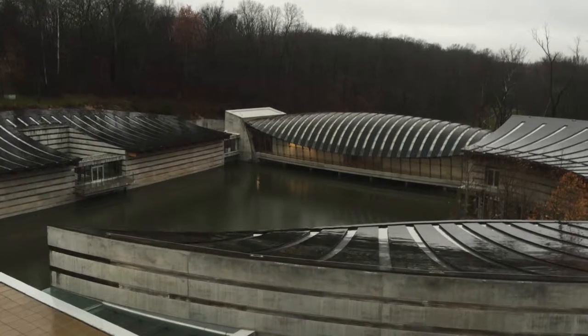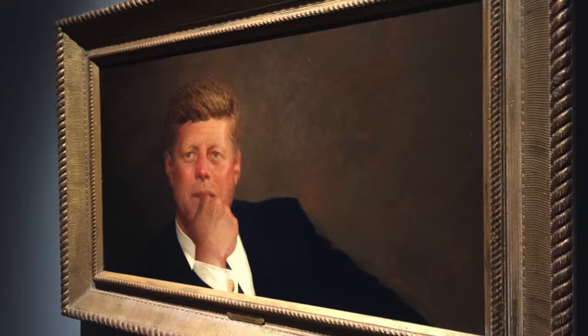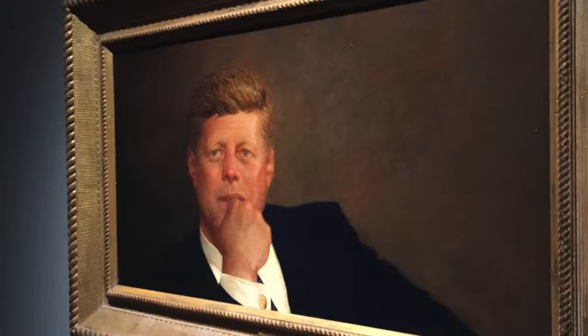On my last trip back to Bentonville, I was lucky enough to catch the final days of the Warhol Wyeth Collection. One piece that really stood out to me was a painting titled Portrait of John F. Kennedy.